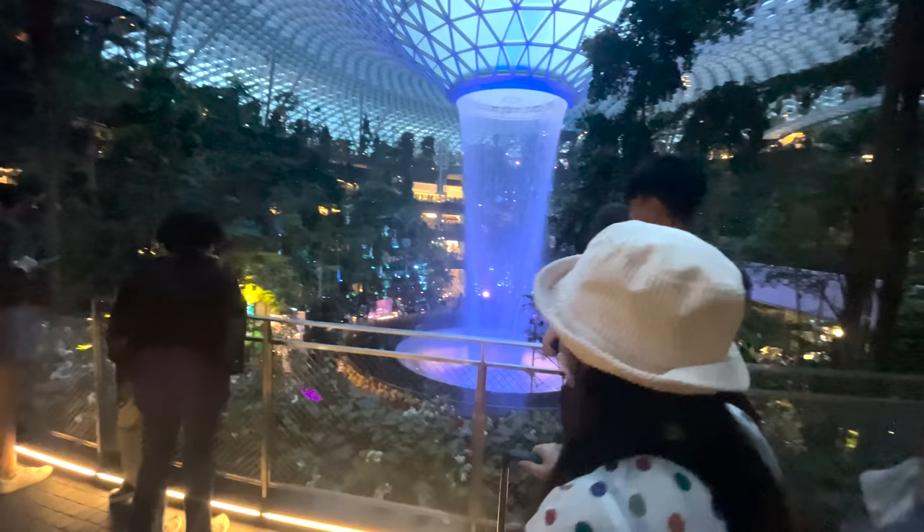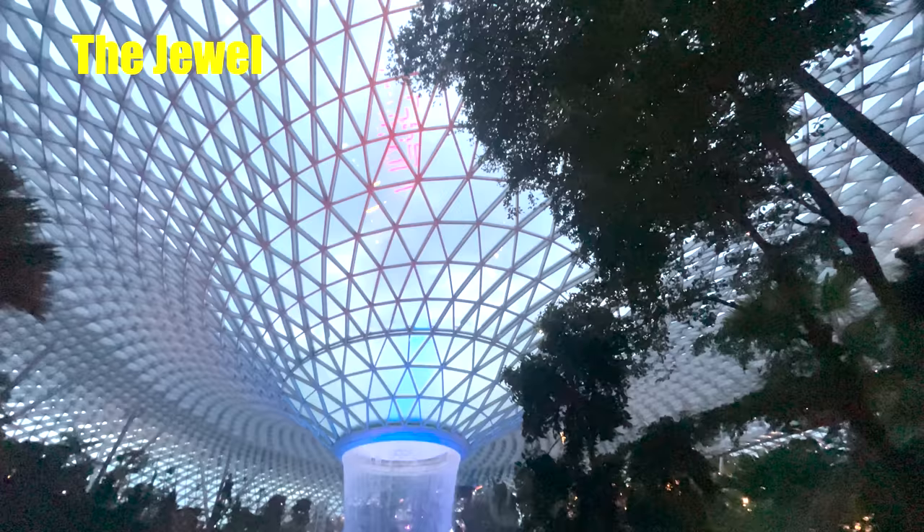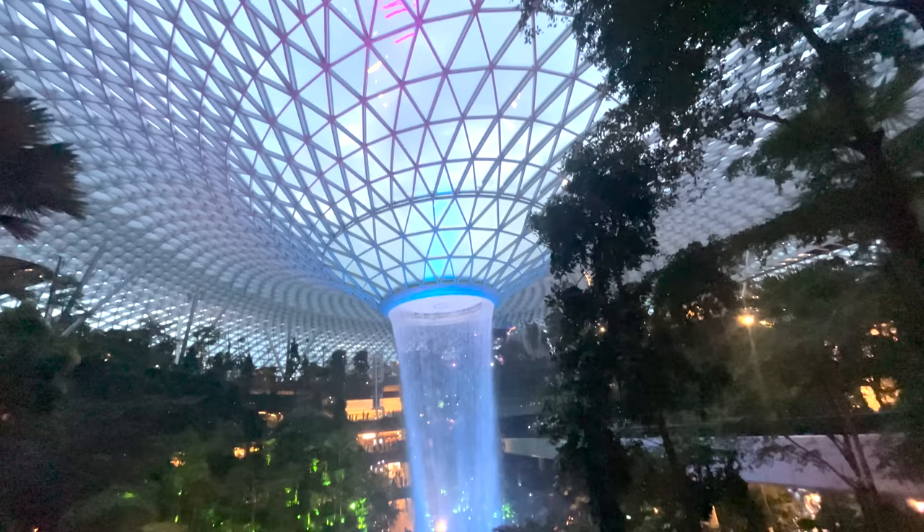So we're going through Changi Airport, which is a really impressive airport — I think it's been voted the best airport in the world. Give yourself a couple of hours in your itinerary to have a look around, because it's amazing.